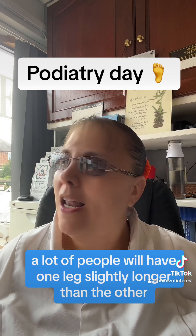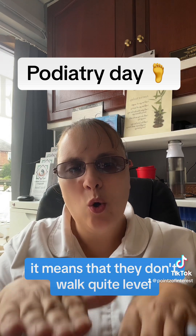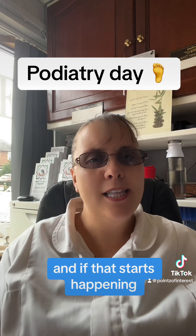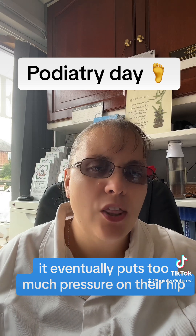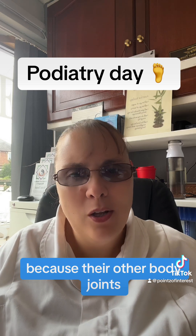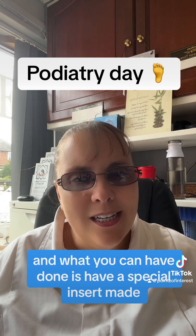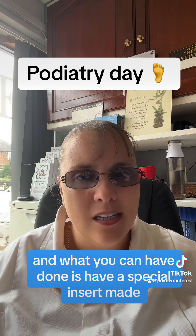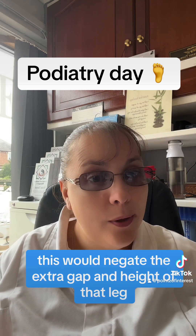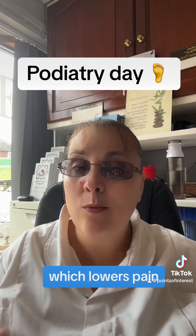A lot of people will have one leg slightly longer than the other, and when they do, it means they don't walk quite level. Their hip will drop and clunk, and as that starts happening, it eventually puts too much pressure on their hip, knee, and ankle joint, because the other body joints are having to counteract from this extra dip. What you can have done is a special insert made that goes into your shoe itself, which would negate the extra gap and height of that leg.